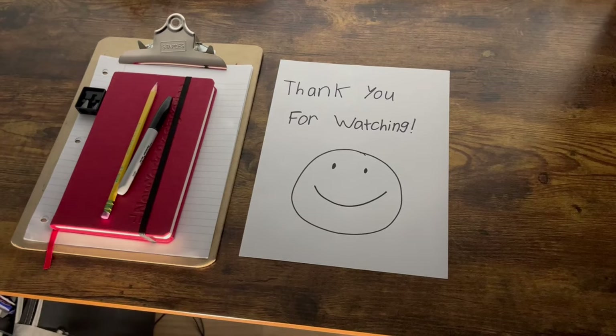But anyways, what did you guys think? Let me know in the comments section down below. Don't forget to like and subscribe to my channel for more great content. And keep calm and let life carry you on. We'll see you next time. Bye!